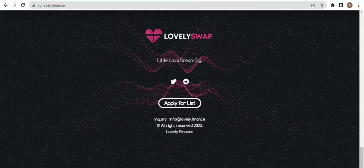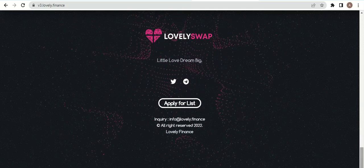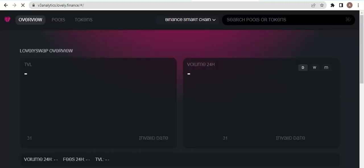You can apply for whitelisting of their coins by sending an inquiry to info at Lovely Swaps. Here you can view the market for this coin. This is a project review of Lovely Swap, including an overview of the smart contract on Binance Smart Chain.